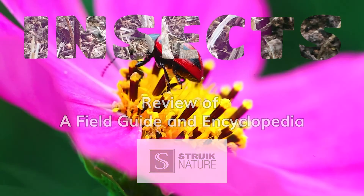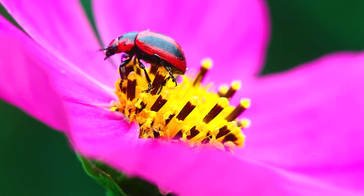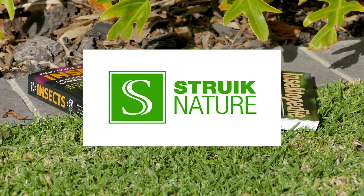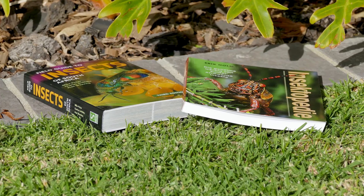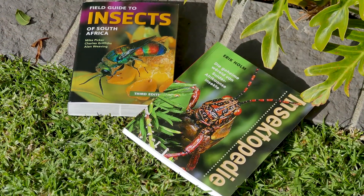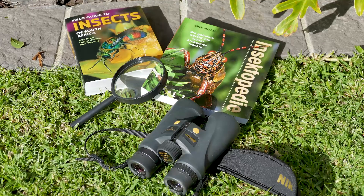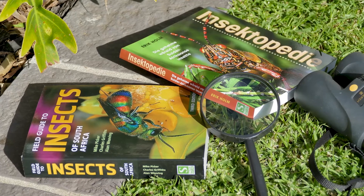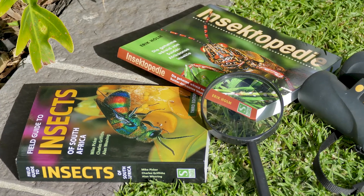My knowledge about insects is limited to that of a casual nature lover, so I was very interested to learn more when I came across these books. In this review, I compared two related books with each other: an encyclopedia and a field guide. The goals of the books are not the same, and the two books complement one another.